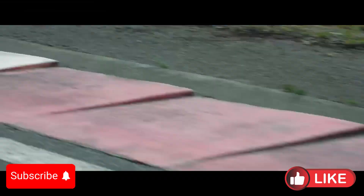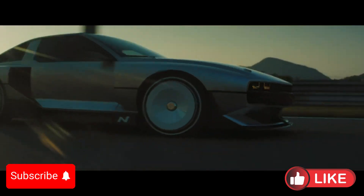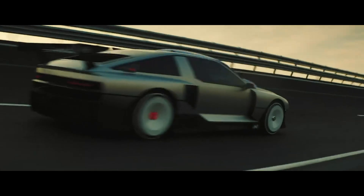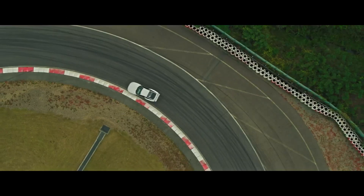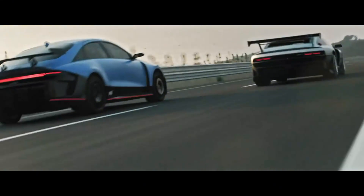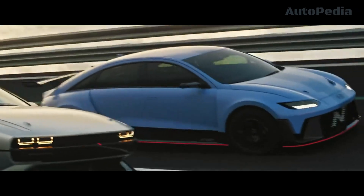Hello everyone and welcome to Autopedia channel. The Hyundai Envision 74 is not just a concept car — it's a bold statement of Hyundai's commitment to innovation, sustainability, and the future of driving. This vehicle stands out not only for its striking design, which seamlessly blends retro elements with futuristic aesthetics, but also for its groundbreaking powertrain technology that sets a new standard in the automotive industry.